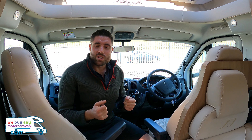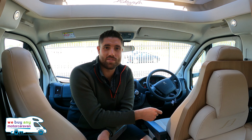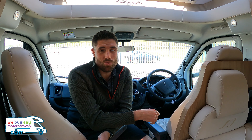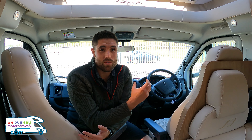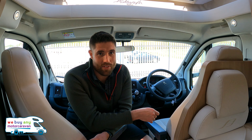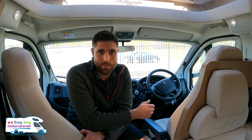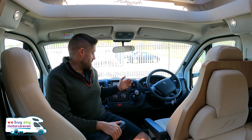So what's the price for something like this? For a 2019 Bailey Autograph 79-6 in 2021, you're probably looking around the £55,000 mark, maybe slightly more. The 81-6, which is the new one, starts at just over £67,000 — so that's why you're talking around the £55,000 to £57,000 price range for this one.